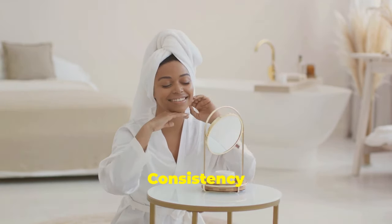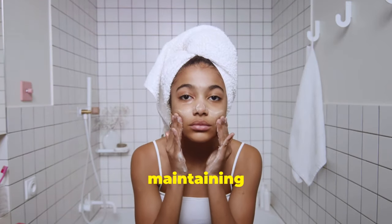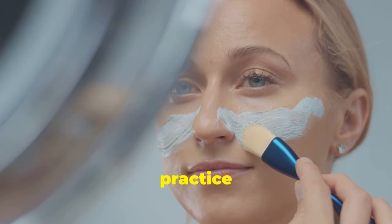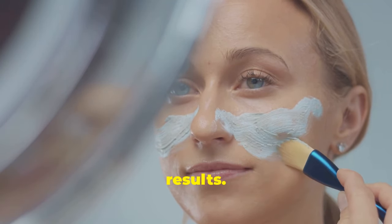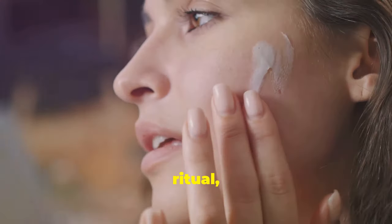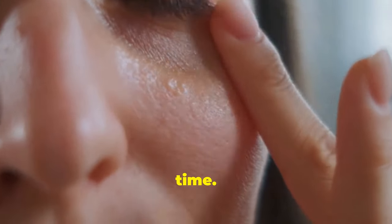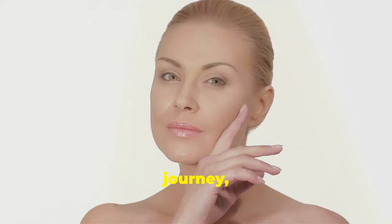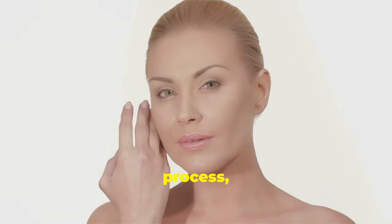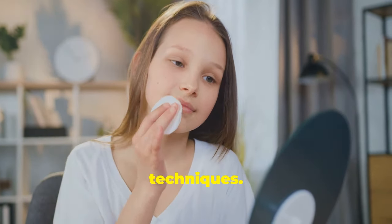The power of consistency — your key to ageless beauty. The key to achieving and maintaining youthful skin is consistency. Just like any workout routine, regular practice is essential for optimal results. Make these techniques a part of your daily skincare ritual and watch your skin transform over time. Remember, ageless beauty is a journey, not a destination. Embrace the process, be patient with yourself, and enjoy the incredible benefits of these natural techniques.